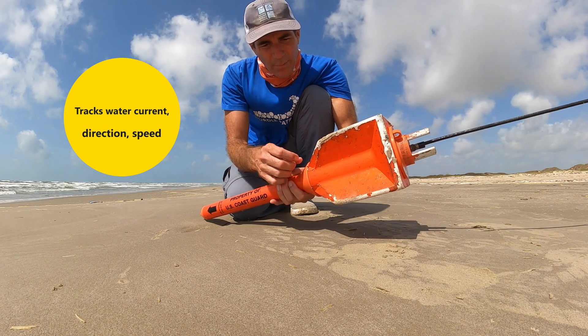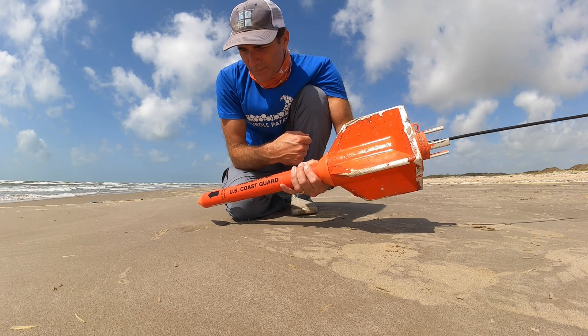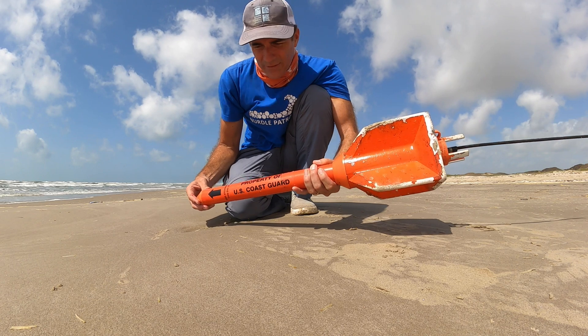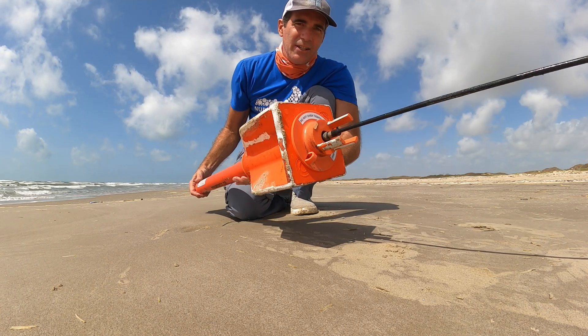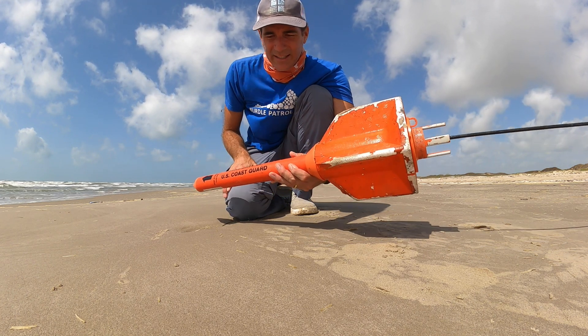It does have some small gooseneck barnacles on it that are growing, so it's been out in the water for a while. But I wouldn't think very long because normally you'd have some good-sized gooseneck barnacles. But this is just another one of the interesting things that we end up finding on the beach that are collecting data out there.